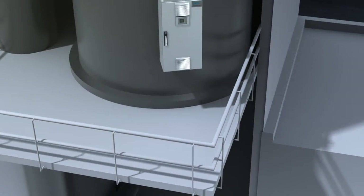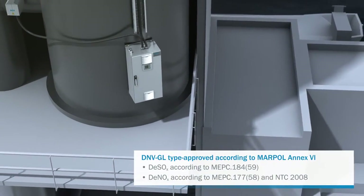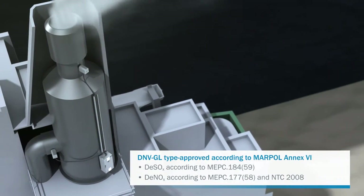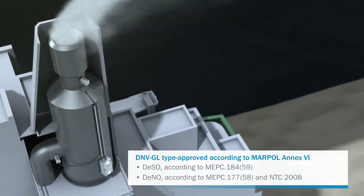MARSICK has DNV GL-type approval and certification for monitoring the denitrification and desulfurization of exhaust gases in accordance with MARPOL Annex 6.